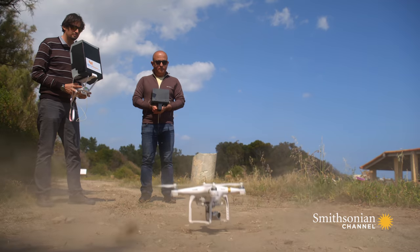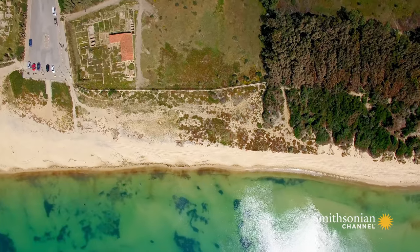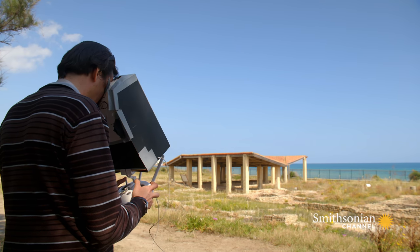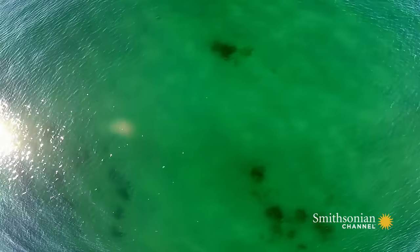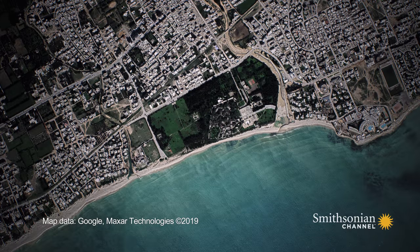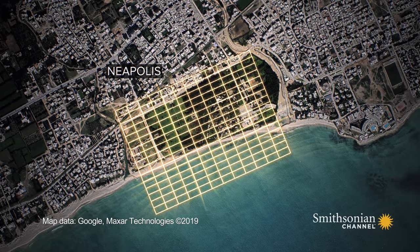To find out if these could be the missing harbor front of Neapolis, Fantar and his team took their investigation to the sky. Using drone imagery, they built up a full view from above of the ruins on land and underwater. And it revealed something astounding: the remains in the sea lined up with those on the shore.